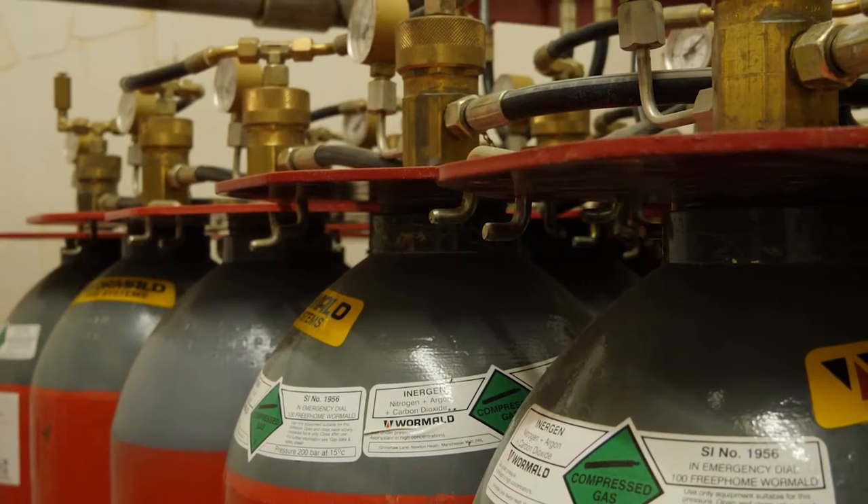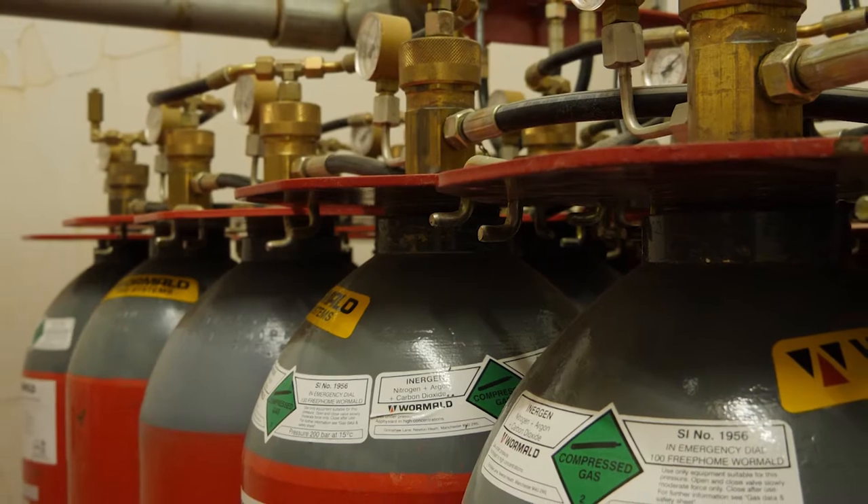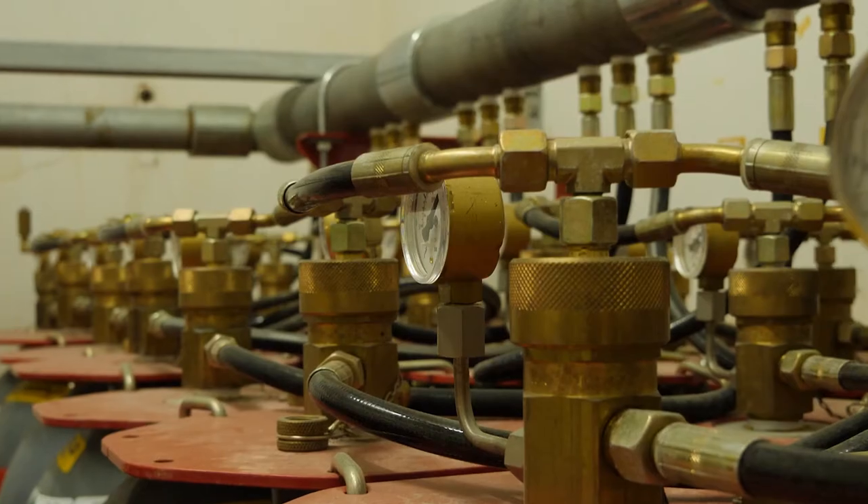We also regularly monitor the pressures in the cylinders that hold the fire suppression gas to ensure the system is operational at all times.